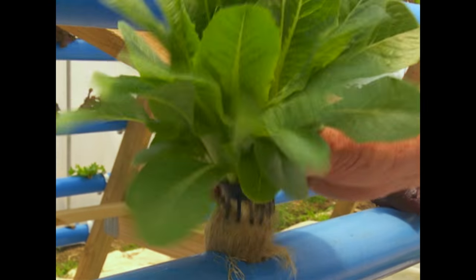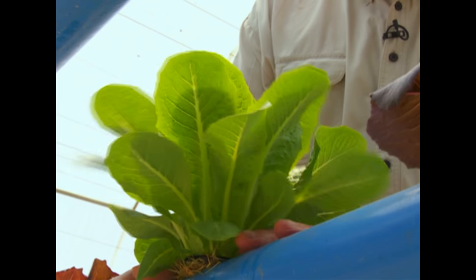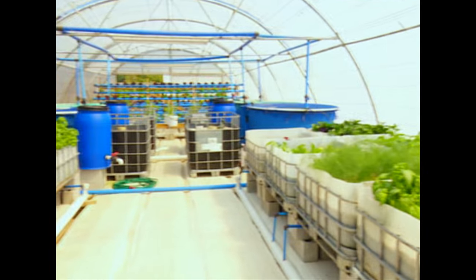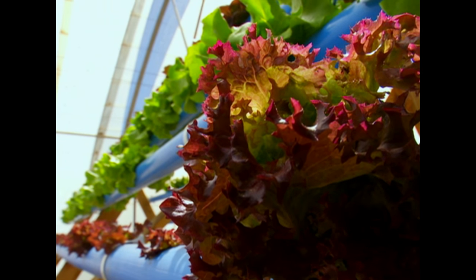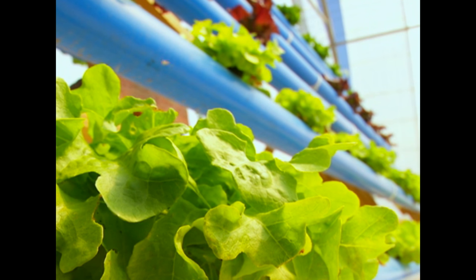Aquaponic farming is a system where waste produced by farmed fish supplies the nutrients for plants grown hydroponically, which in turn purify the water. In South Africa right now, you've got a massive shortage of water. You're in the middle of a drought, so aquaponics is very water-wise. We only use 10% of the water. And of course, we can do aquaponics in a confined space, so it's great for low socioeconomic areas that might not have much space. They can have a small aquaponics farm in their backyard and grow lots of veggies for their own use very easily.